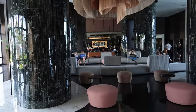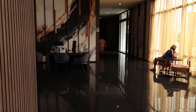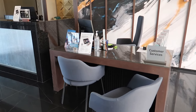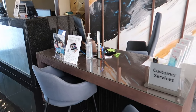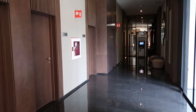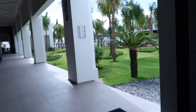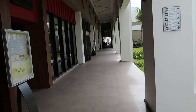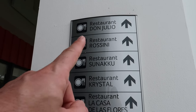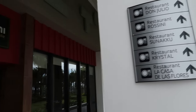Before we check out the rest of the lobby, we'll go down the hallway just to the left of the front desk, which leads to the restaurants. There's also a customer service desk here if you have any questions during your stay. Just over this way are the washrooms, and at the end of this hallway there is an ATM.